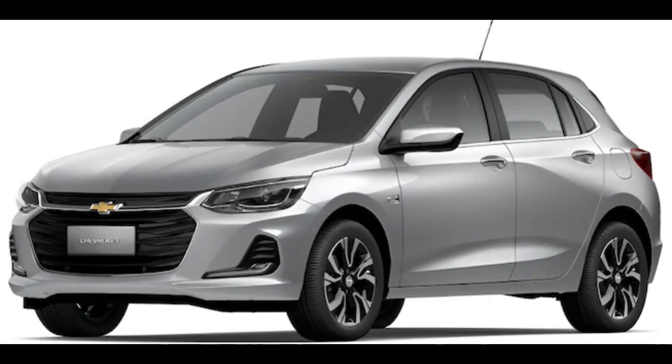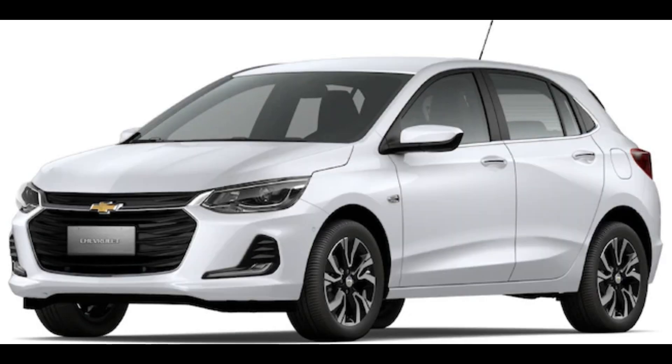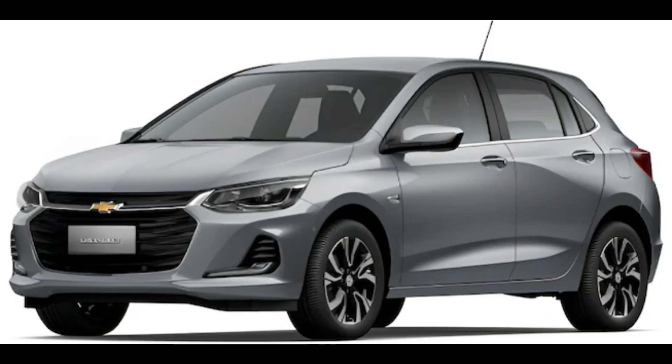What is it? This is a new model available for the B-segment of the second-generation Chevrolet hatchback and sedan. It is a good match for the Onyx's range configuration, which was initially modified in April 2021 and debuted in Argentina in November 2019.